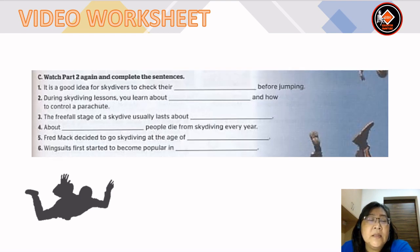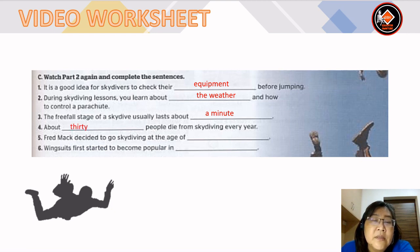For part C, watch part two again and complete the sentences. Number 1: it is a good idea for skydivers to check their equipment before jumping. Number 2: during skydiving lessons, you learn about the weather and how to control a parachute. Number 3: the free fall stage of a skydive usually lasts about a minute. Number 4: about 30 people die from skydiving every year. Number 5: Fred Mack decided to go skydiving at the age of 100. Number 6: wingsuits first started to become popular in the 1990s.